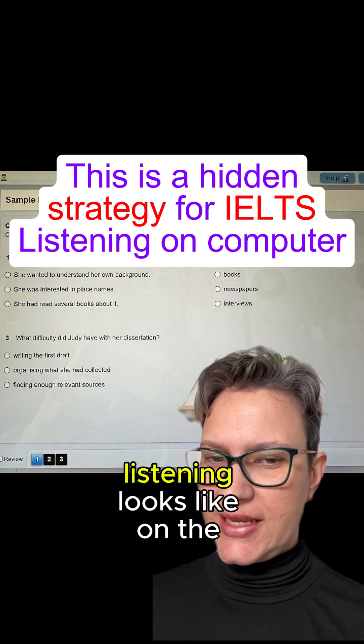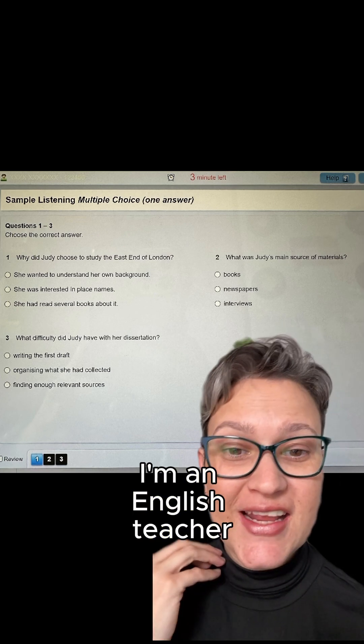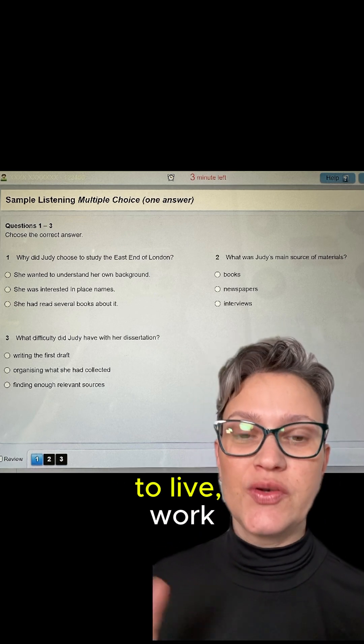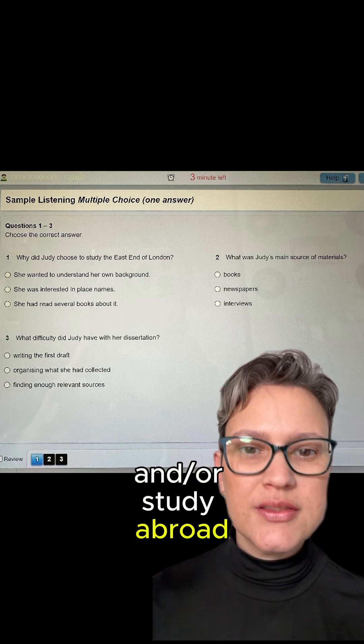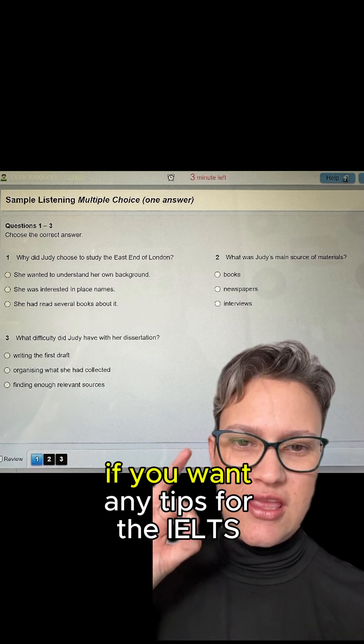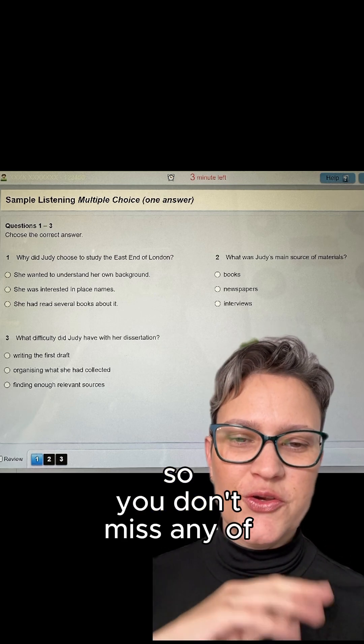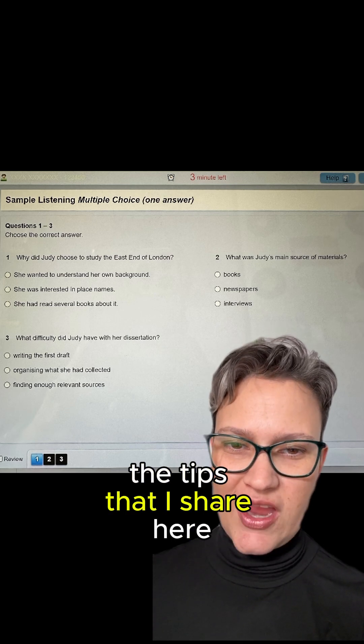Do you know what the IELTS listening looks like on the computer? I'll tell you. My name is Fabi, I'm an English teacher, and I help people who'd like to live, work, and study abroad get the score they need on the IELTS test and do the test only once. If you want any tips for the IELTS test, make sure you hit the follow button so you don't miss any other tips that I share here.